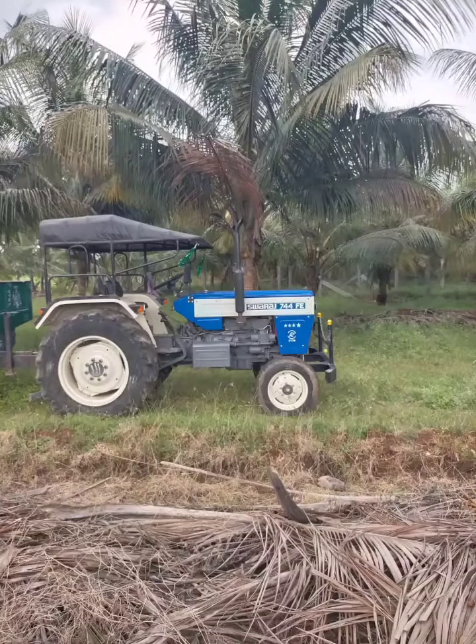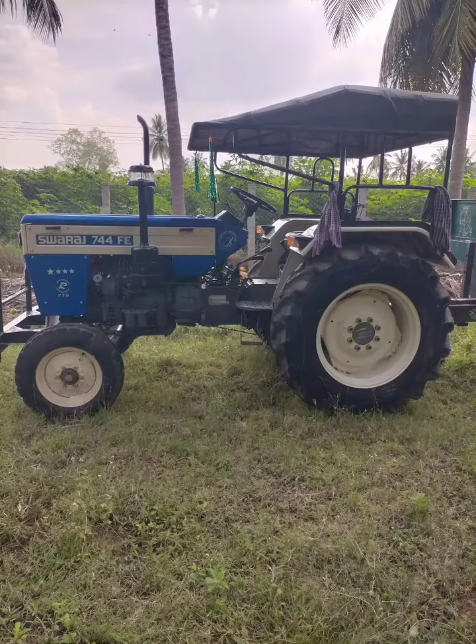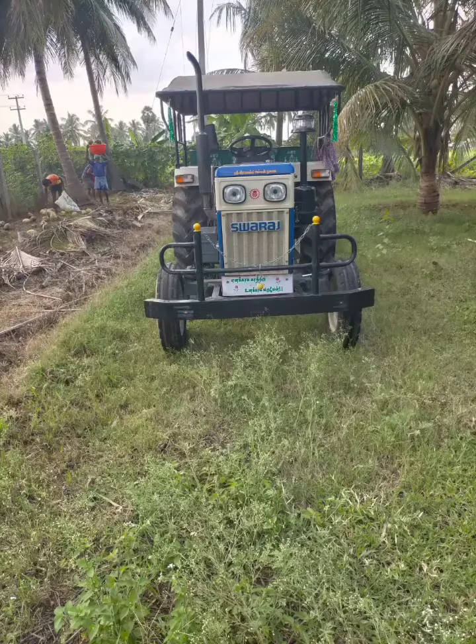Hi friends, I will tell you about this video. The Wilpenicula Trajector is a 24-hour model. Swaraj 744-FE — there is a 24-hour location.